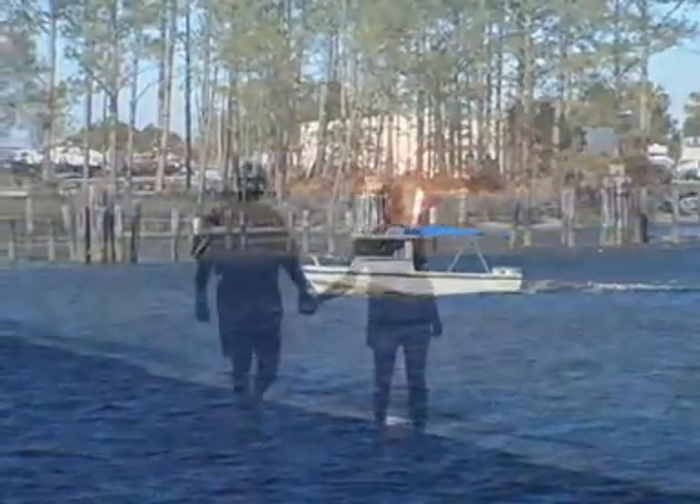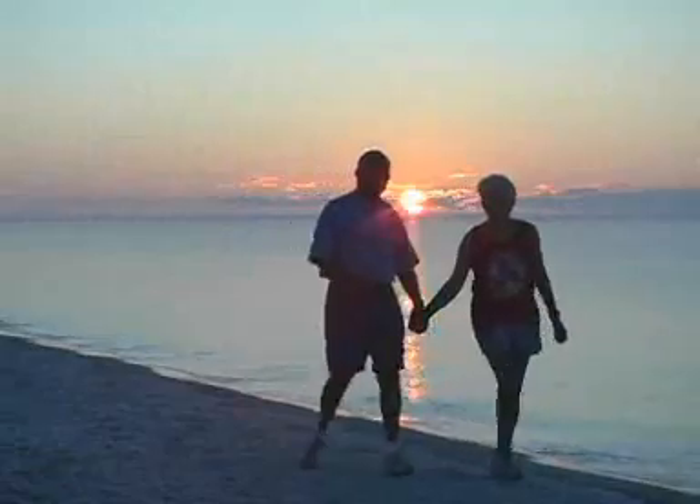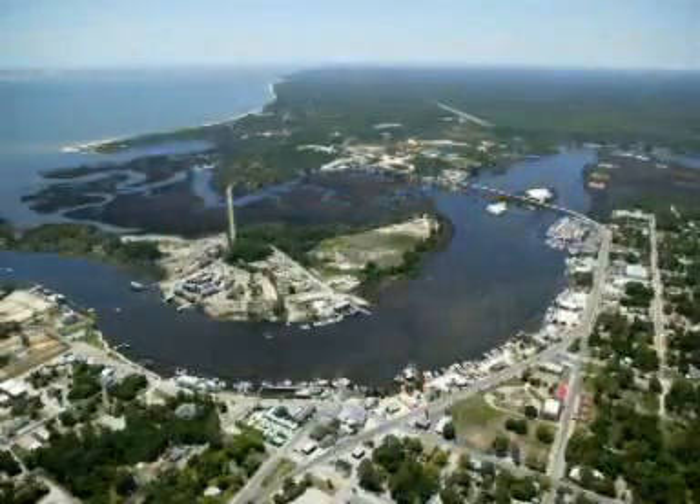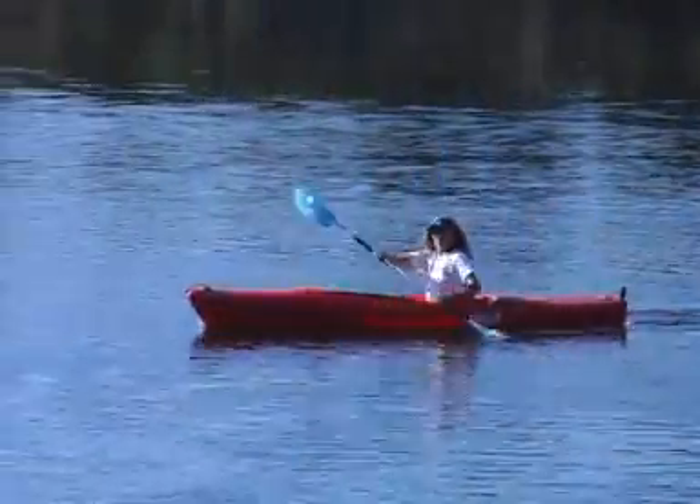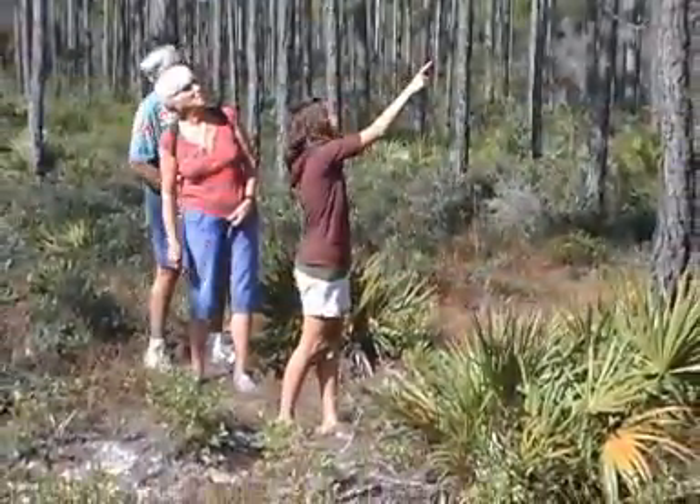There are white sand beaches at Old Carrabelle Beach, and the town connects to 750,000 acres of public lands that are ideal for hiking, hunting, fishing, birding, wildlife viewing, kayaking, boating, trail riding, and swimming.